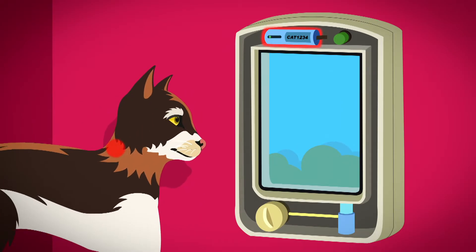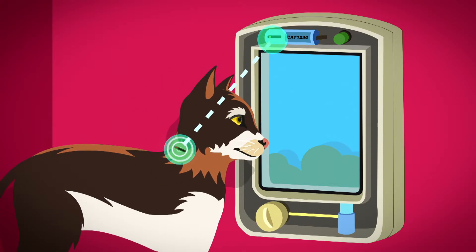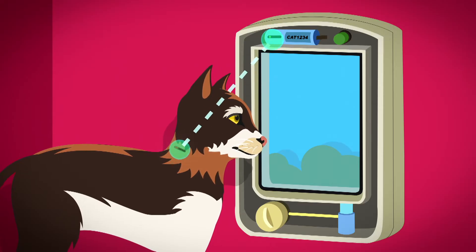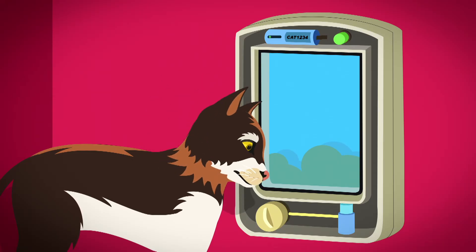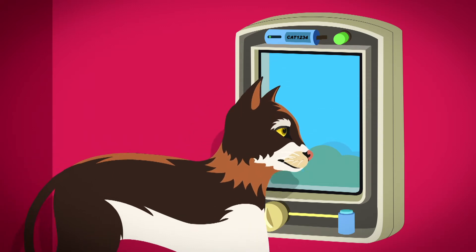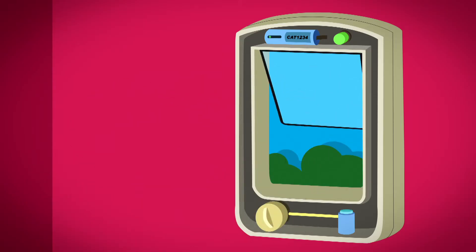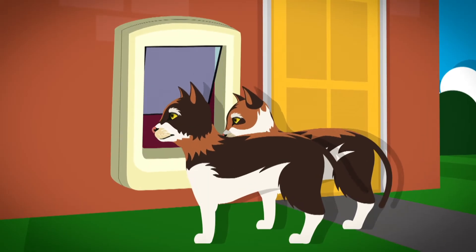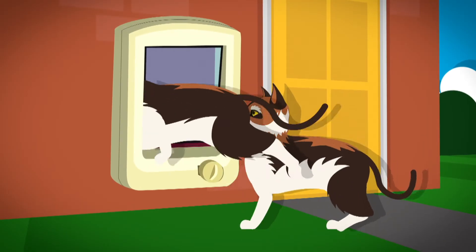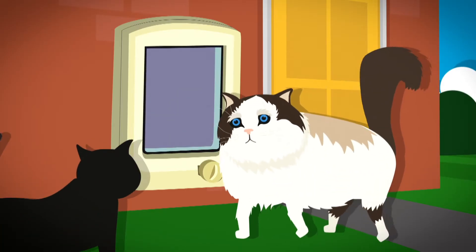Their microchips have the same special number on them. This number is also on the sensor inside the cat flap, so they match. When one of the cats goes up to their cat flap, the sensor inside scans the microchip by their neck — just like how we scan our shopping at the supermarket checkout. When it sees there is a match, a small lock inside the cat flap is unlocked, so when they push the flap with their head, it swings open to let them through. The same happens when they want to come home. But the cat flap only opens for Madison and Malaika — if any other cats come along, they can't get in because they don't have the same matching number.